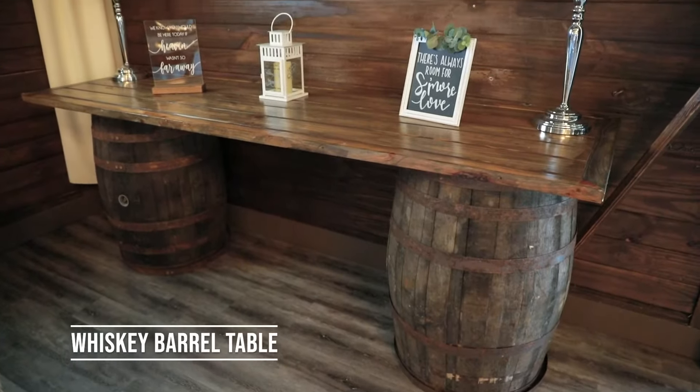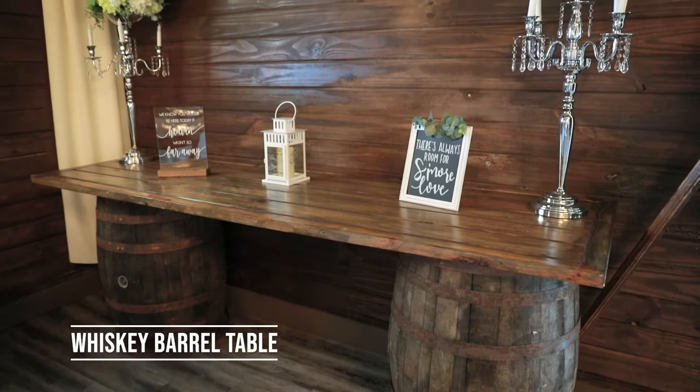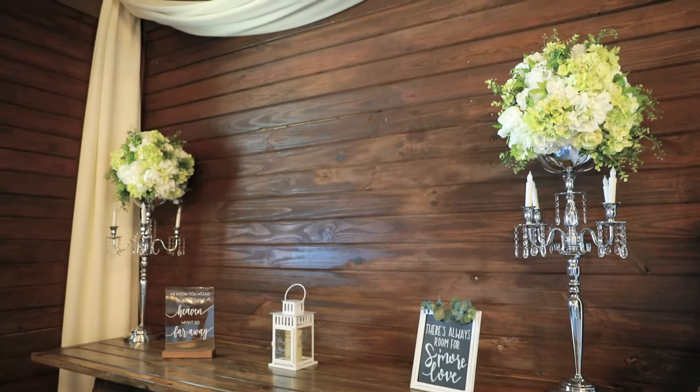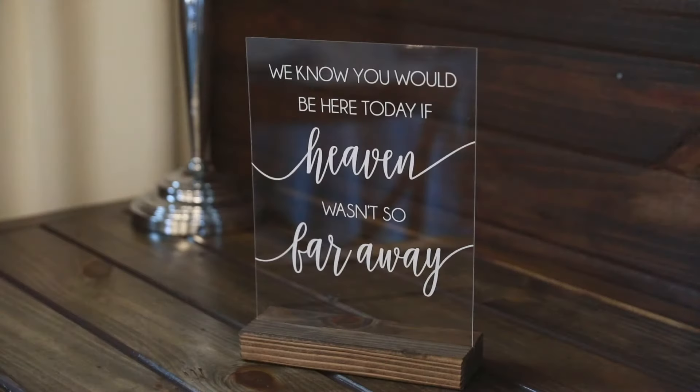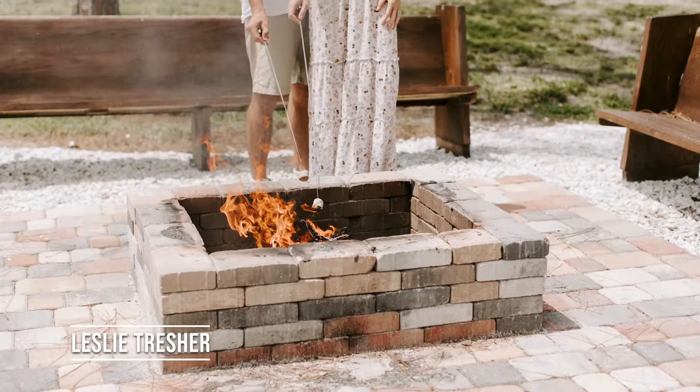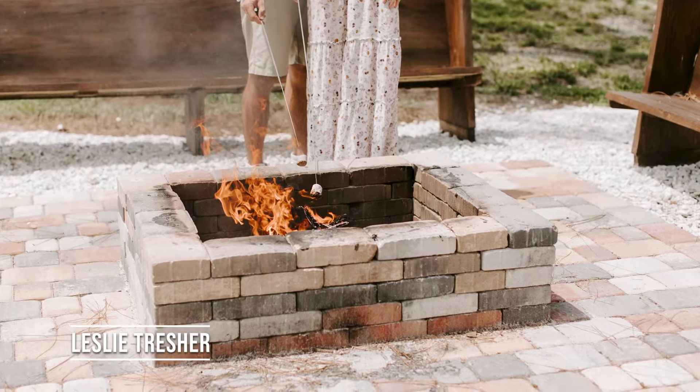So here we have another of our whiskey barrel tables. You can completely customize this however you would like. Some people have chosen to use it as a memorial table for any guests who could not be there the day of. Some people have also used it as a table to set up more stations, as there is direct access through here to the fire pit.